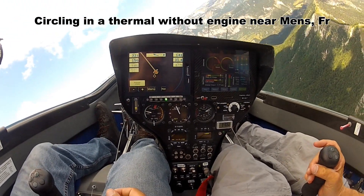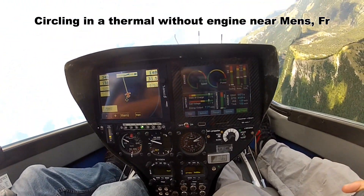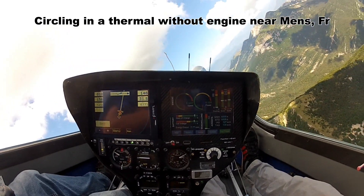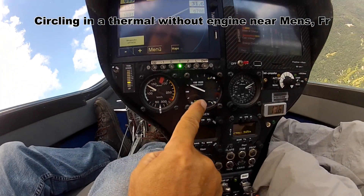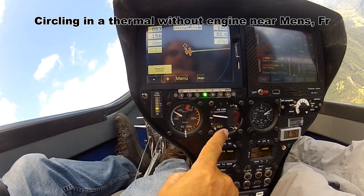So we're in a small tunnel here. We switched off the engine. The engine consumption is zero kilowatt, you can see, and we are still climbing as shown by our climb indicator.